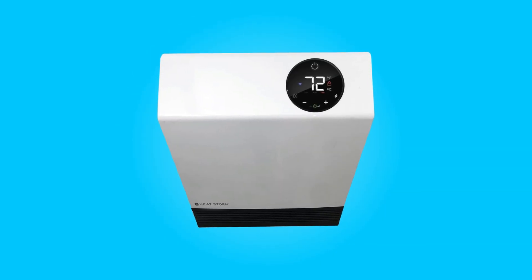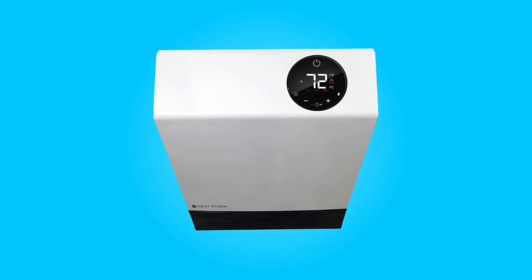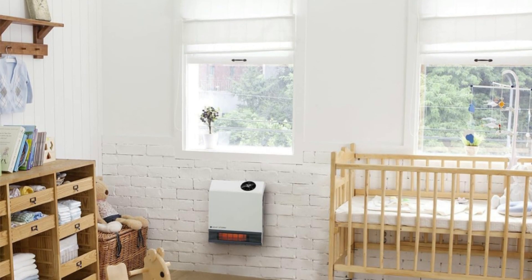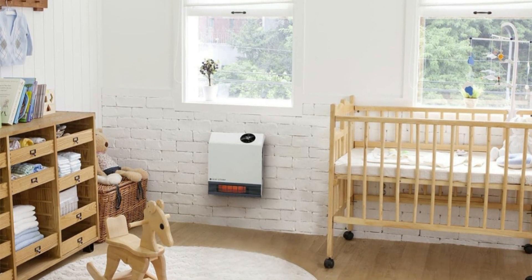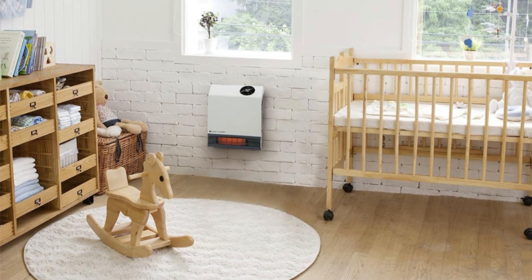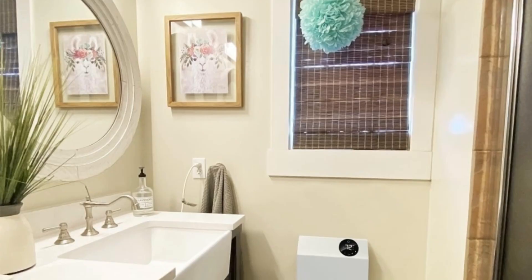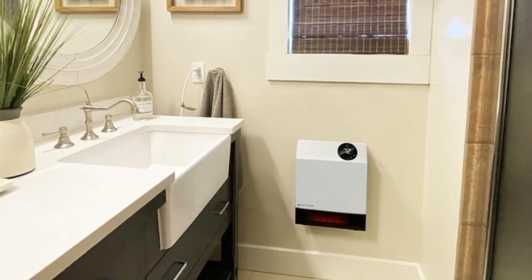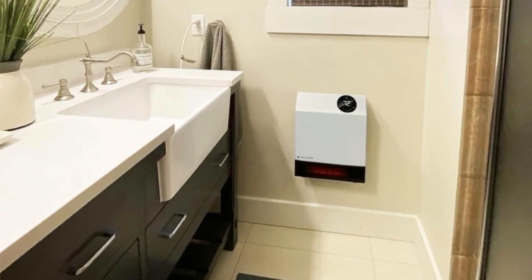This innovative heater offers a range of features, from its effective heating method that warms objects, not just the air, to its modern design, compact size, and smart Wi-Fi control. With a strong emphasis on safety, convenience, and performance, the HeatStorm Heater is a game-changer in the world of home heating appliances.